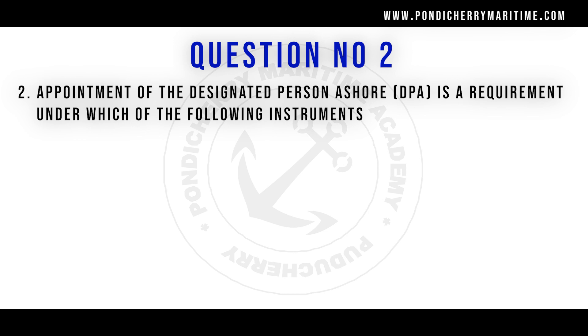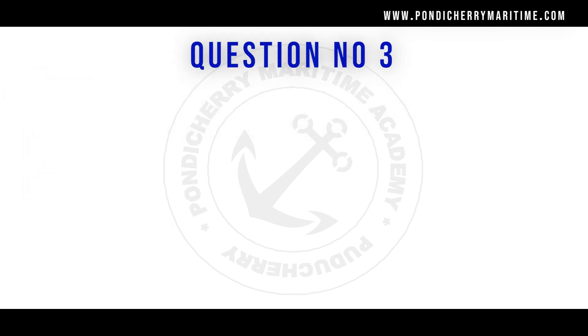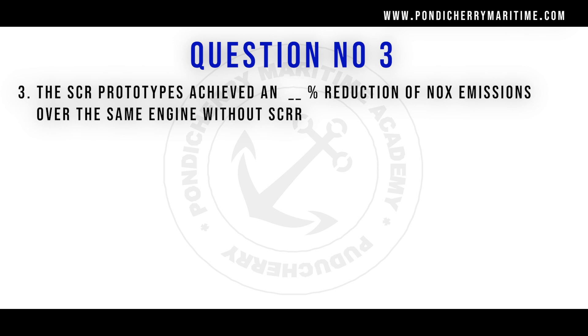Question number 2: Appointment of a Designated Person Ashore (DPA) is a requirement under which of the following instruments? Options are STCW code, ISPS code, MARPOL 73/78, and ISM code. The right answer is ISM code.